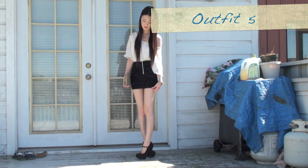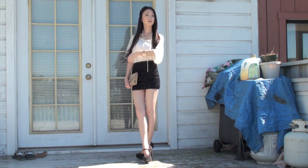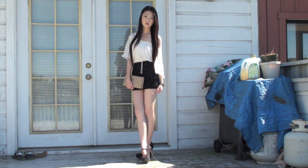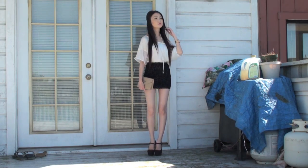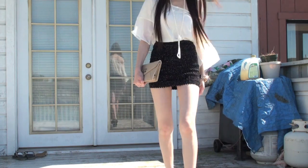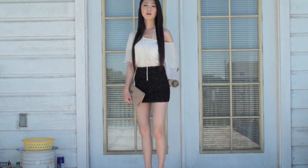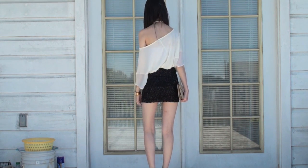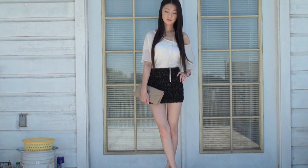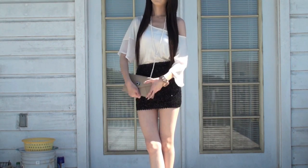This outfit is my favorite out of the bunch. For a more formal look, I tucked the top into a black pencil skirt and threw on a pair of platform pumps. This outfit is super sexy — perfect for a girls' night out.